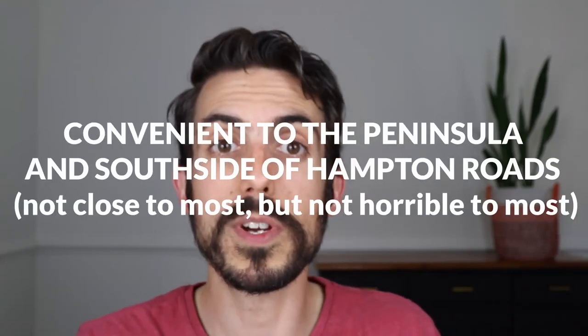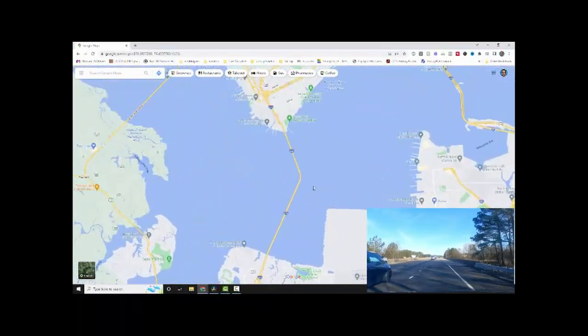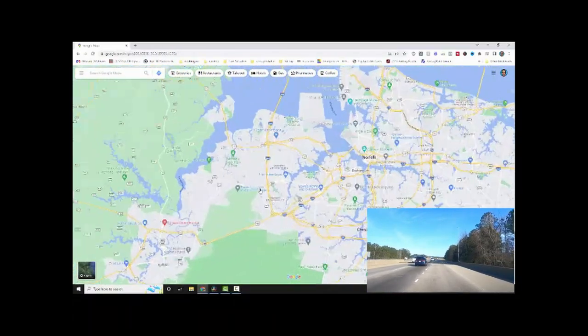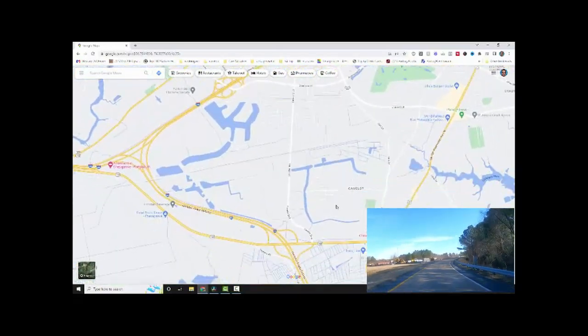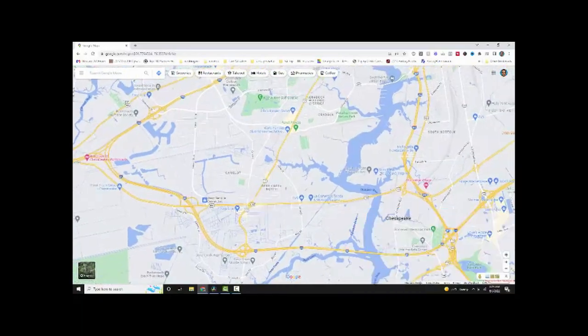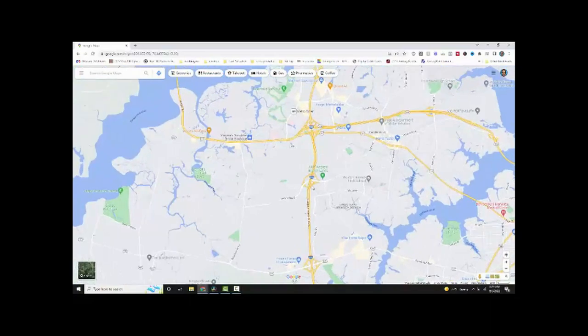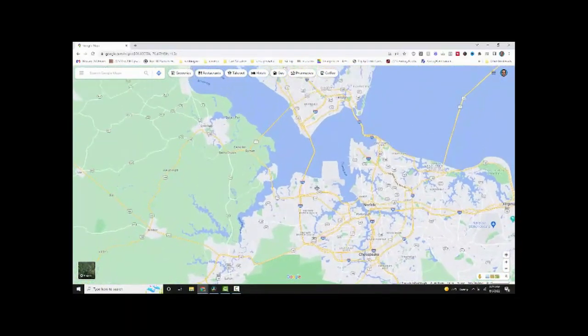Living in this part of Chesapeake, you're very convenient to both the peninsula and the south side of Hampton Roads. You're close to Interstate 664, which takes you across the Monitor-Merrimack Bridge Tunnel over to the peninsula — Hampton, Newport News, and Williamsburg. You're also close to Interstates 64 and 264 that take you through the other parts of Chesapeake, Virginia Beach, and Portsmouth. You can get to the peninsula in less than 15 minutes in a lot of cases, and you can be in Virginia Beach in about 30 to 35 minutes or so.